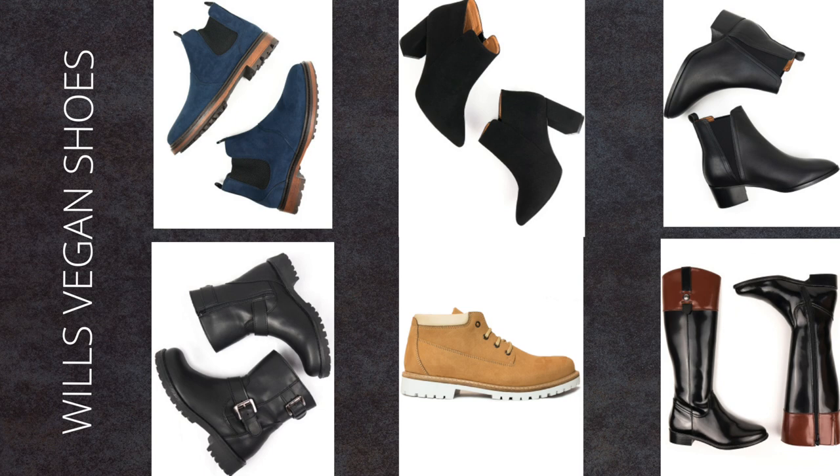Wills vegan shoes make completely animal-free shoes that are also ethically made and environmentally sustainable. In addition, their operations are carbon neutral and they invest in renewable energy. Their mules, lace-ups, heels and boots follow a timeless design with an emphasis on comfort.